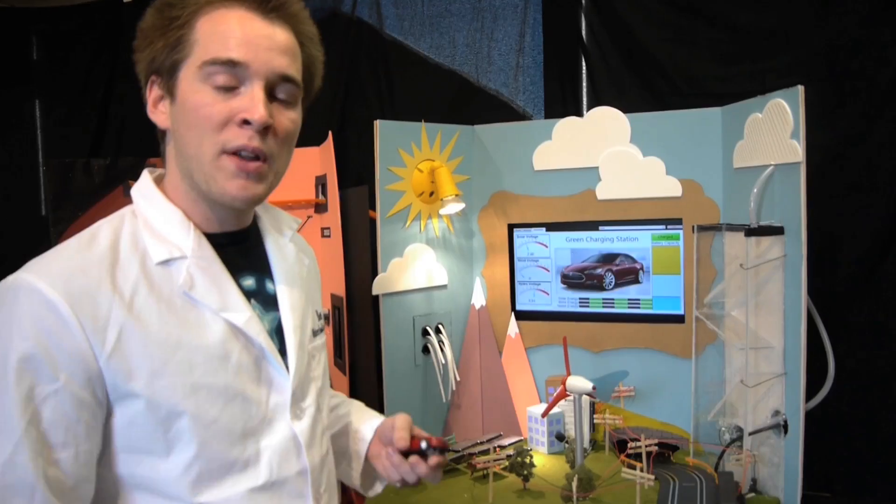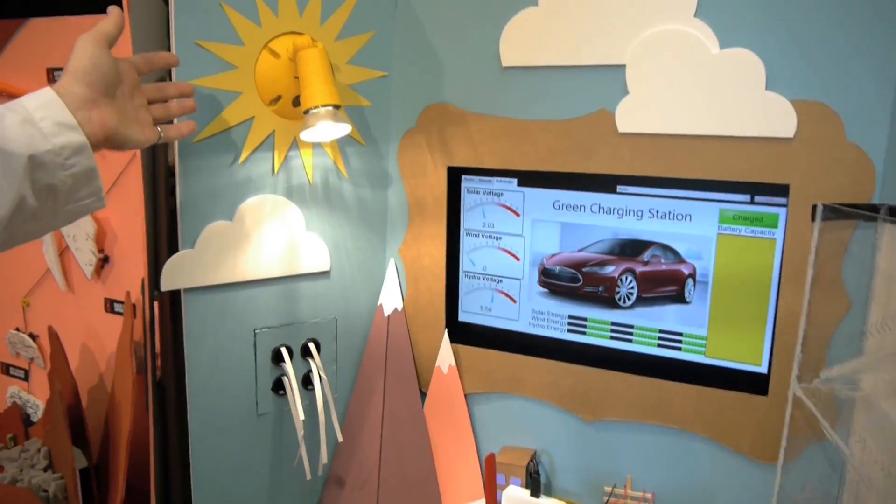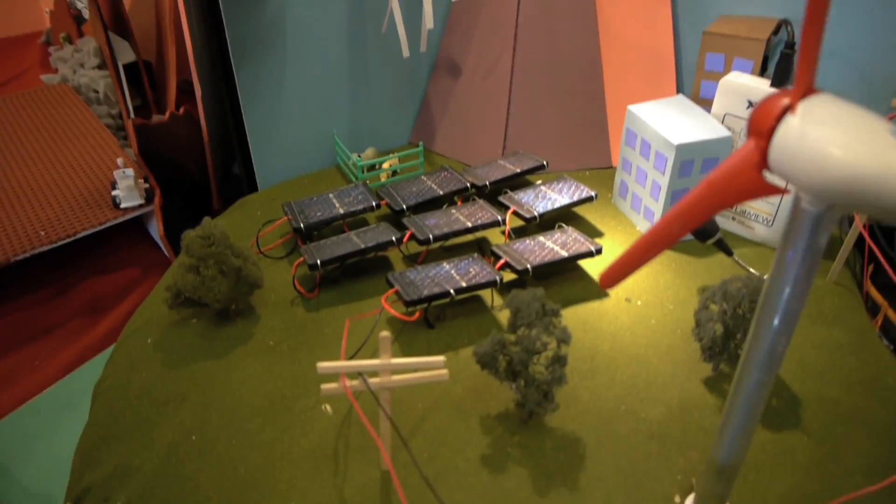In this particular module, we have three different energy sources: solar energy, wind energy, and water energy — or hydro energy.